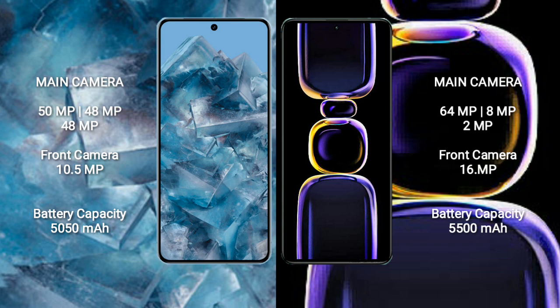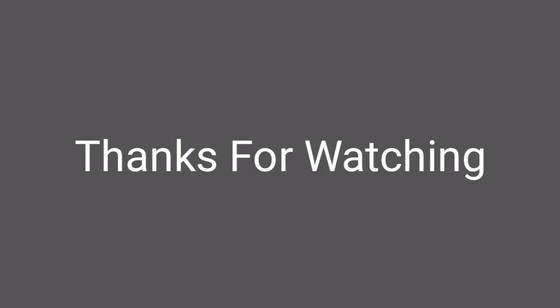Google Pixel 8 Pro has a 5050mAh battery with 30W fast charging support. Redmi K60 has a 5050mAh battery with 67W fast charging support.